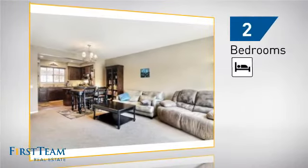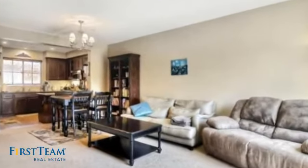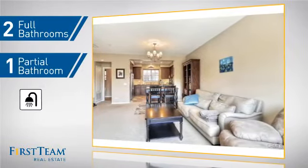Inside, you'll find two bedrooms, so you always have a private space to come home to, as well as two full bathrooms and one partial bathroom.